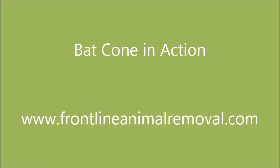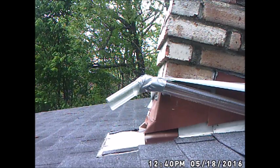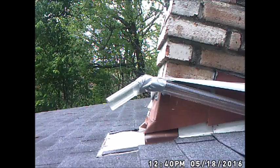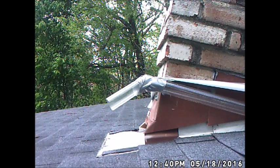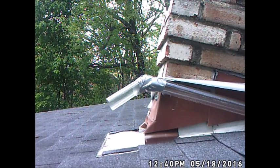Welcome to Frontline Animal Removal's video: bat cone in action. In this video we'll show you bats using a bat cone, coming out of a structure for the last time. Here's what the bat cone looks like in the daylight — to the right is where the bat's entryway is, and to the left is where the bats come out of the structure.